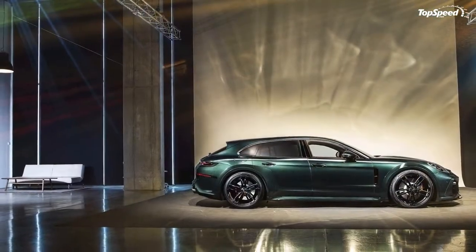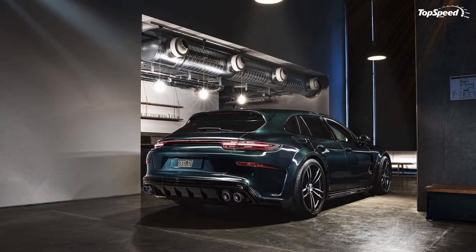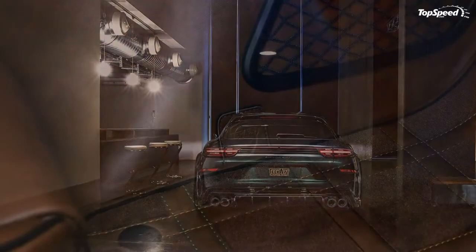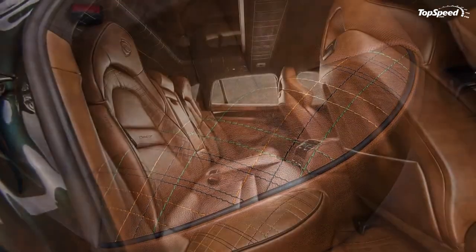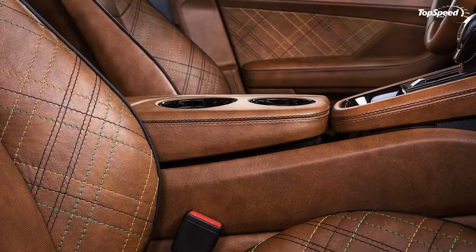If these upgrades aren't enough, Techart also installed a new set of 22-inch Formula IV wheels. And to top it all off, the tuner chose an interesting color to put the saloon's aesthetics altogether. We all thought that racing green only looked good on Aston Martins. Turns out, it doesn't look too shabby on a Porsche Panamera either.